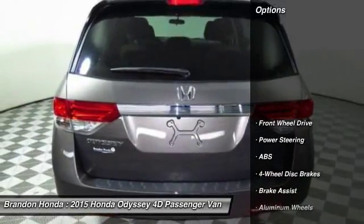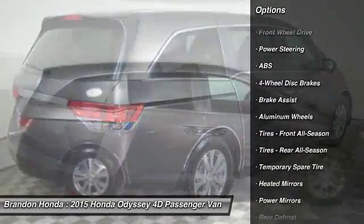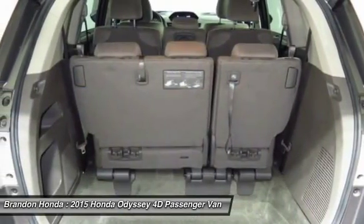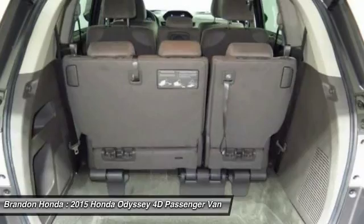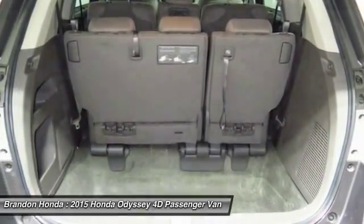Here are some of this vehicle's great options: traction control, stability control, keyless entry, steering wheel audio controls, anti-lock braking system, power passenger seat, backup camera, Bluetooth, power steering, driver airbag.